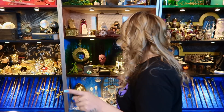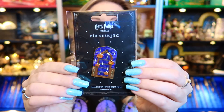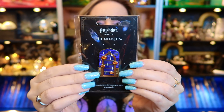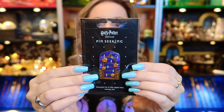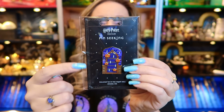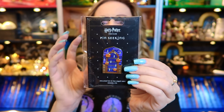First of all, I want to show you one that is up for grabs at the moment. It is the limited edition Halloween Harry Potter Seeker's pin badge that was released last month. It is absolutely gorgeous. If you want to win this, check out all the details below because the competition ends in just a few days.